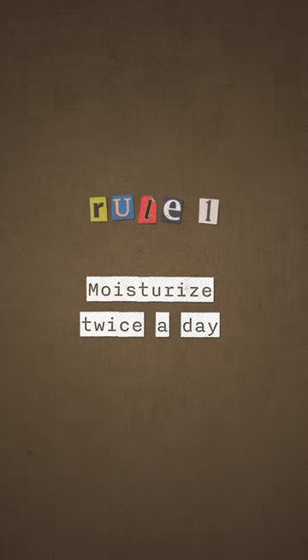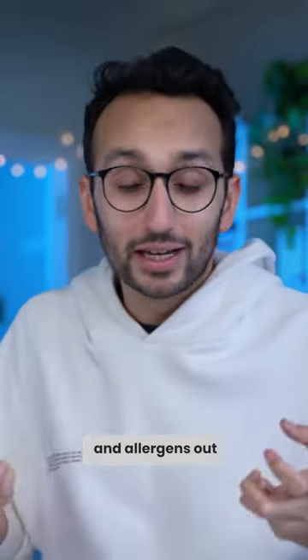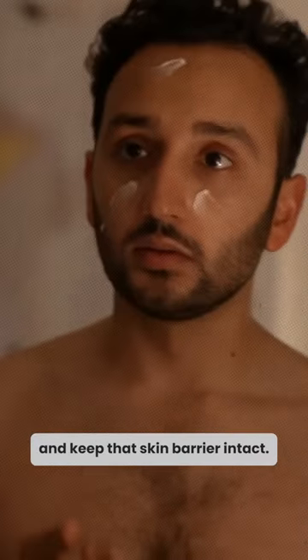The first rule I have is to moisturise twice a day. Our skin acts as a barrier to the outside world, keeping irritants and allergens out and locking in moisture. Using a moisturiser can rehydrate our skin and keep that skin barrier intact, and I personally use the CeraVe moisturiser.